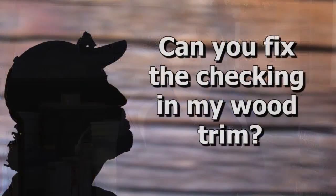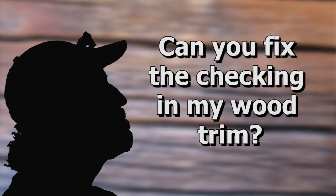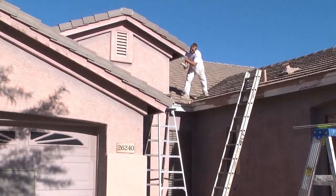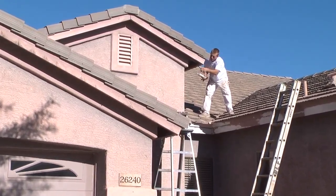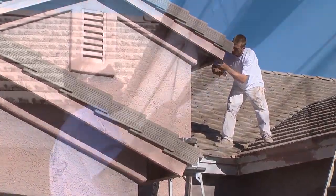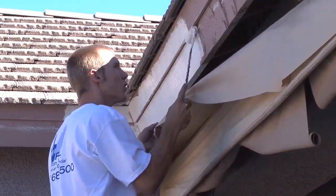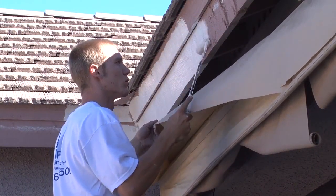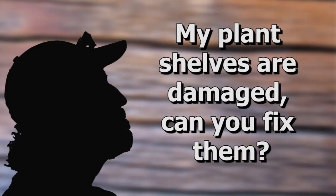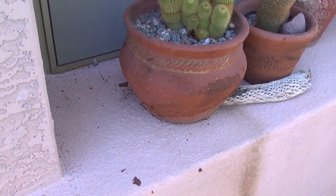We prime and fill in all that checking to make it a solid surface, which extends the life of the paint because you're not allowing moisture and the elements to get in behind the product and break it down. Any time we have horizontal surfaces, we like to encapsulate those — that's part of the general preparation that we always do.